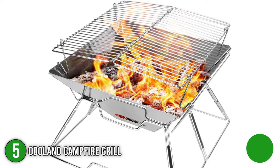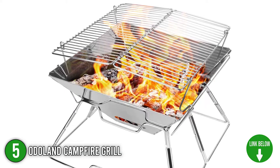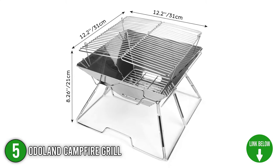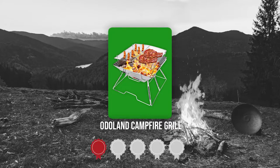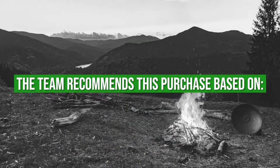The fifth best of Odaland on our list is the Odaland Campfire Grill. The collapsible camping grill can be used as a grill gate or a fire pit when camping. It's perfect for open fire cooking or a trip into the great outdoors. As for the size, it measures 12.2 by 12.2 by 8.3 inches and weighs 4.41 pounds. Trustedshoppingguide.com has awarded the Odaland Campfire Grill a 4-badge rating.